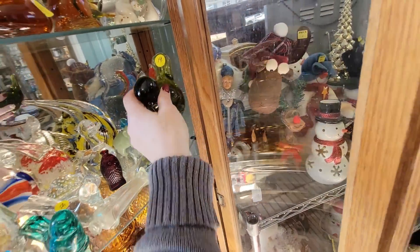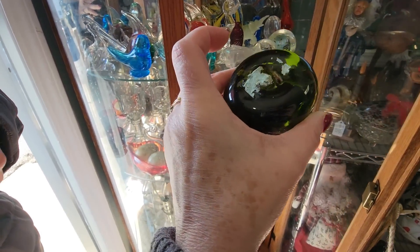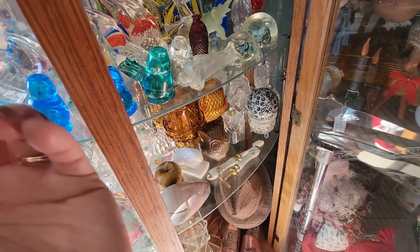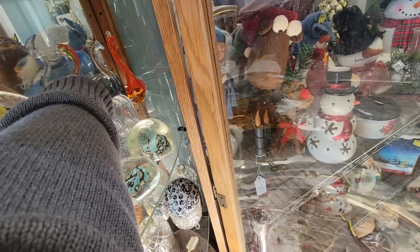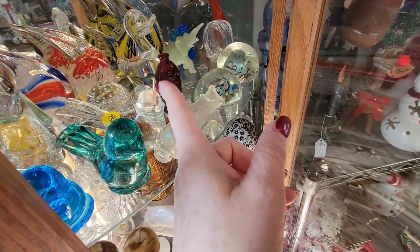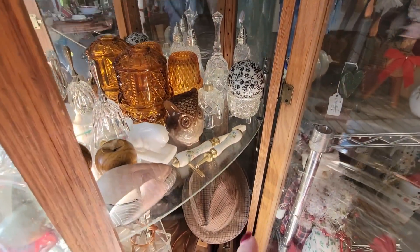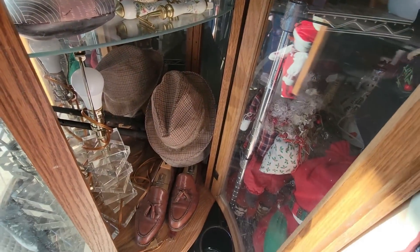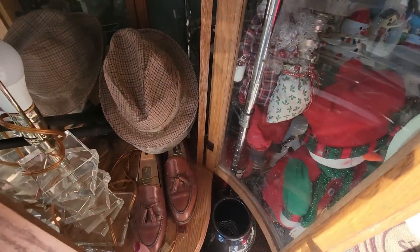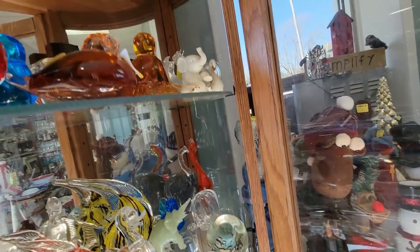There's a hand blown bird. No, he doesn't glow. FB — I don't know what that means. There's a little elephant. Swan, fish, turtle — I've got a couple turtles. There's that little dog. Oh, I like that hat. I don't need any more hats, though. That's sort of like the lamp that we have on our nightstand. I do like that hat, though. Big hats.